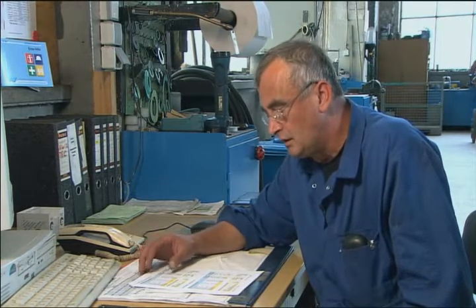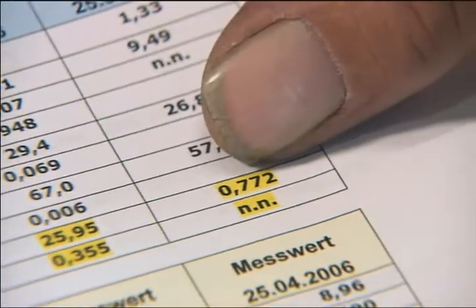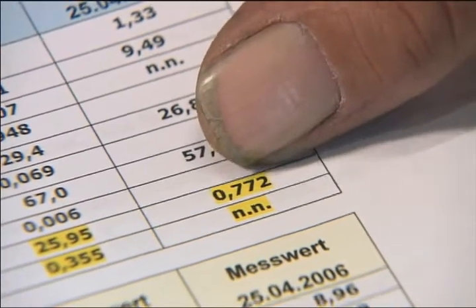We monitored the water quality regularly, and before we installed Grander the iron content in the heating water was 26 milligrams per liter. Two months later the iron had come down to only 0.7 milligrams per liter. This was fantastic news and basically solved our corrosion problem. We no longer have any corrosion.